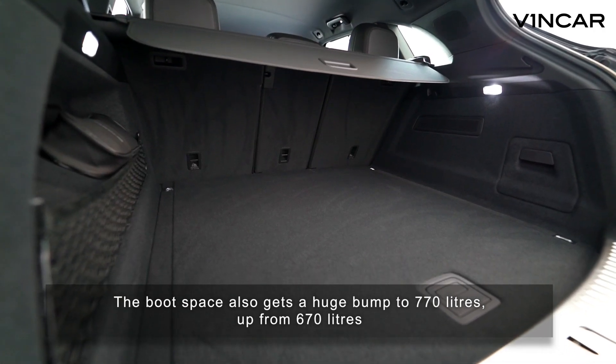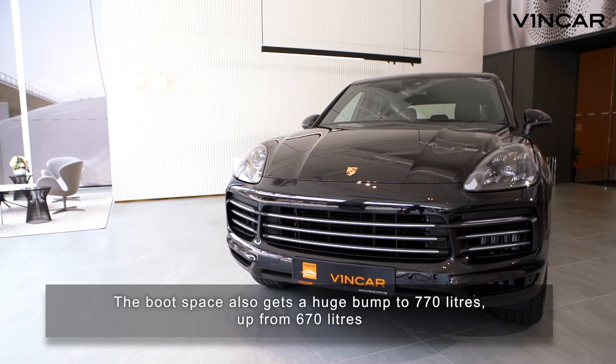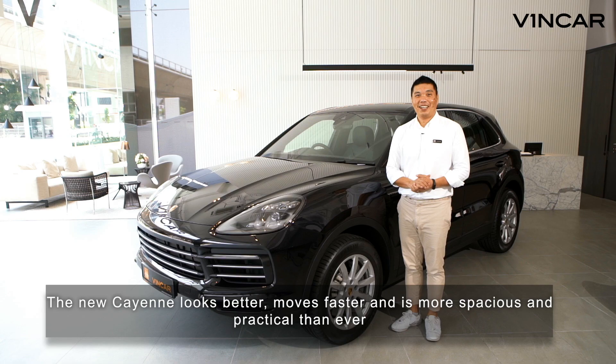The boot space also gets a huge bump to 770 litres, up from 670 litres. The new Cayenne looks better, moves faster, and is more spacious and practical than ever.